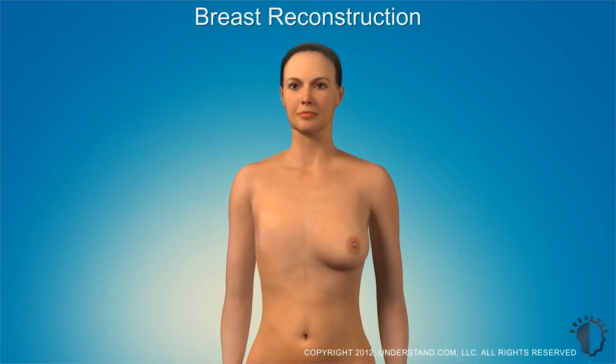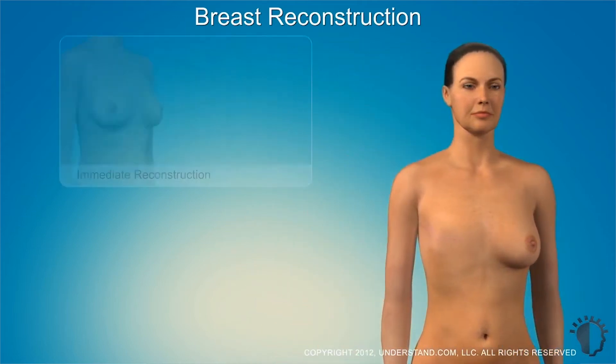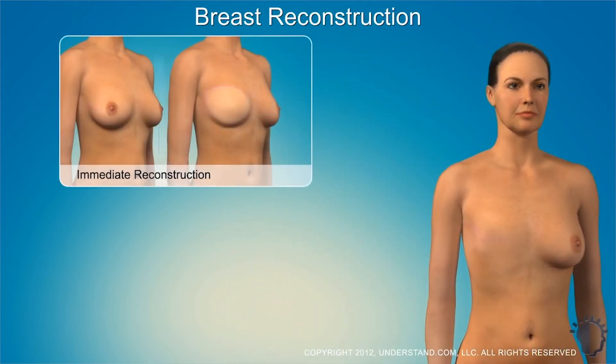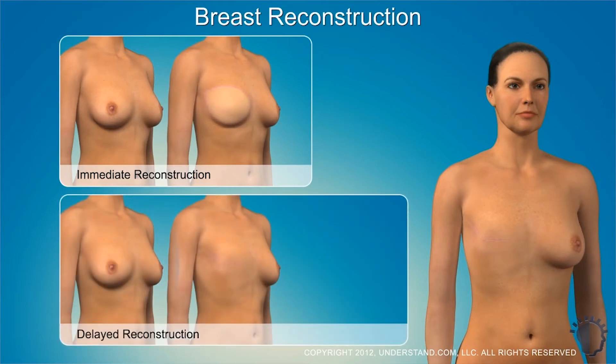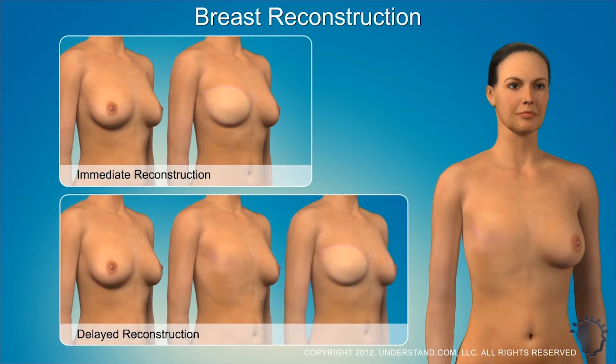Breast reconstruction can really be performed in a couple of different settings. It can be performed immediately at the time of the mastectomy, or it can be performed on a delayed basis — that is, after the mastectomy has been performed and after all of your treatments have been completed, you can come back and get a reconstruction after it's all done.